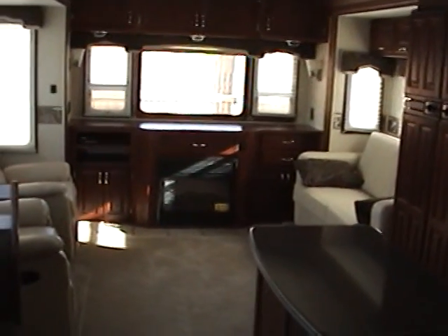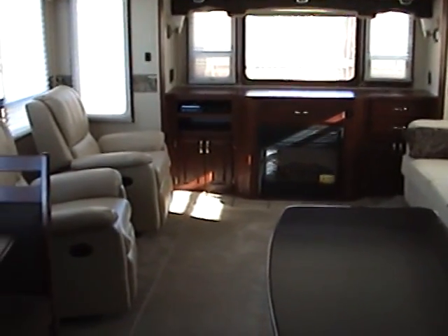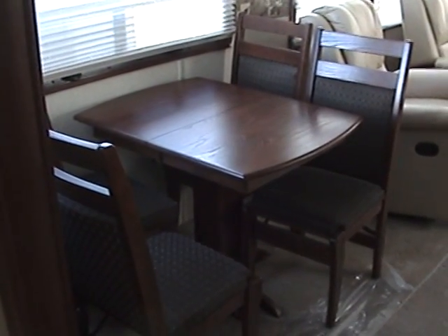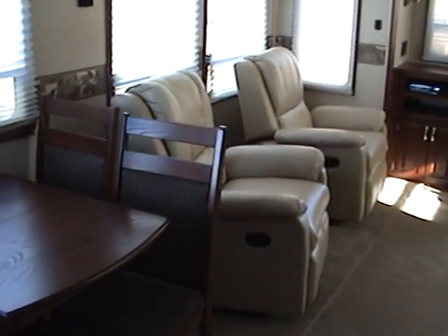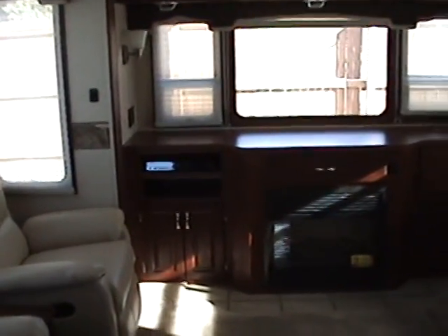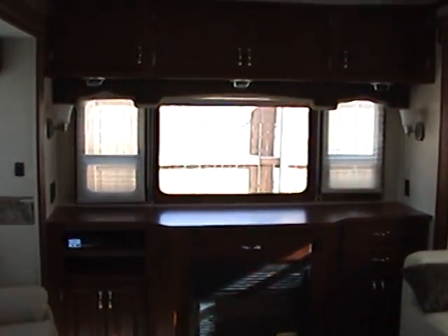Here's the rear living area of this fifth wheel. You'll notice it's very spacious and open because of the dual opposing large slide outs. On the entry side slide, first you have the dinette table with four chairs. Just behind that are two leather swivel recliners — very comfortable seating. At the very back of the fifth wheel, you have some good storage cabinets and three good-sized windows with overhead storage.